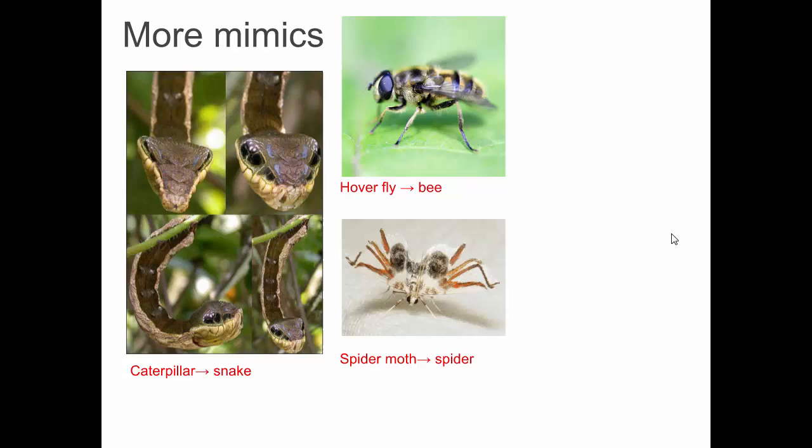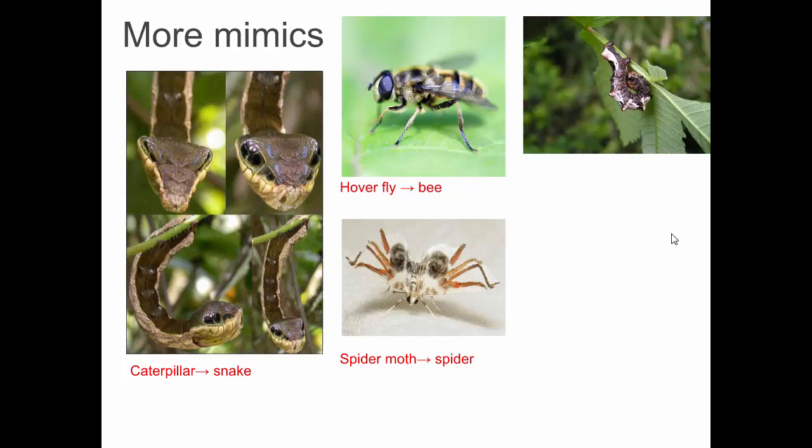This caterpillar mimics a non-living substance — bird poop. You're right. The swallowtail caterpillar mimics bird droppings to help it blend in.